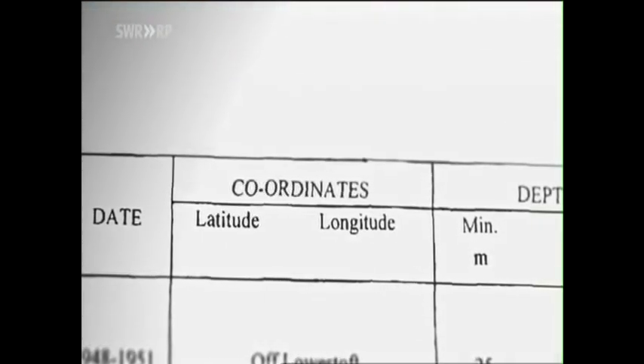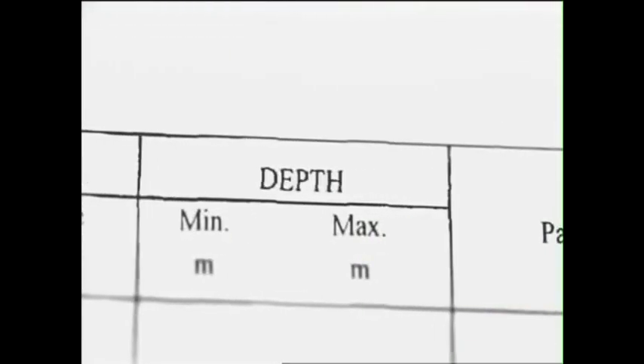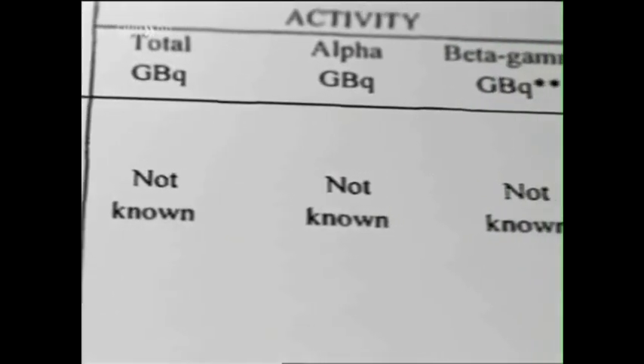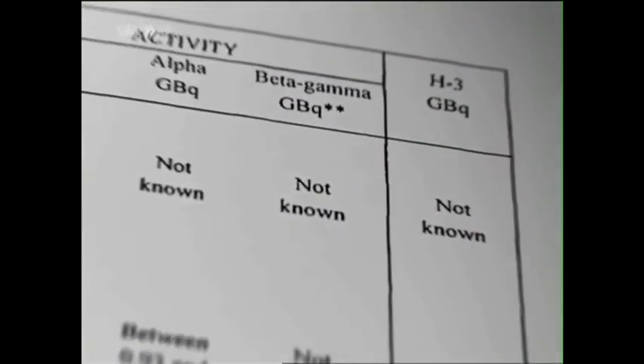So how can these barrels ever be located for control purposes? A look at official British dumping inventories raises even more doubt. Entries relating to coordinates or ocean depths are often marked 'not known.' It gets worse — even when it comes to information regarding radioactivity, we repeatedly read 'not known, not known, not known.' This is according to an inventory of dumpings in the Irish Sea.